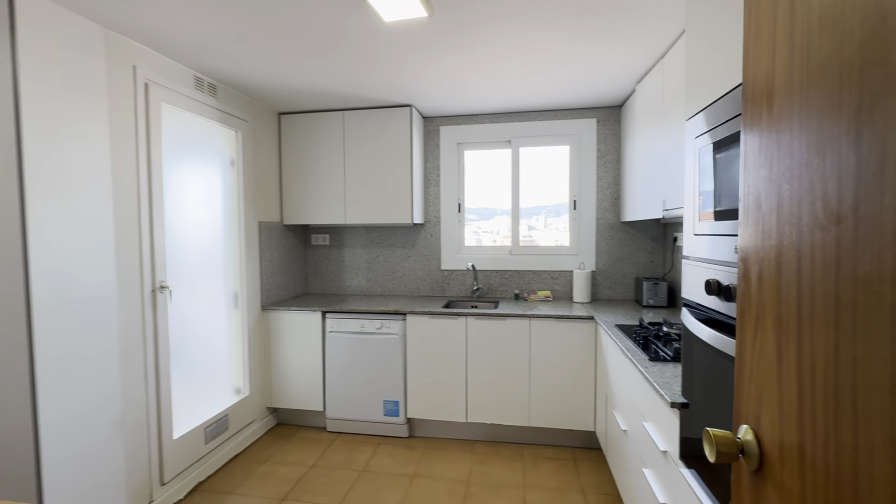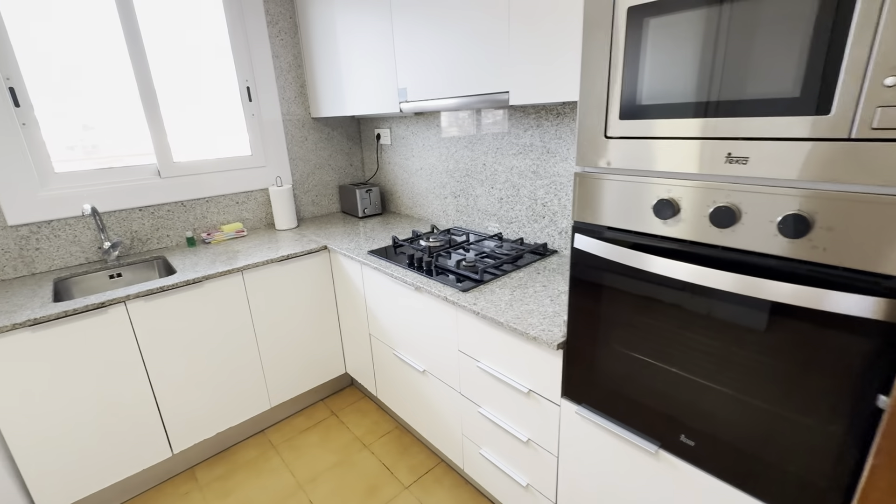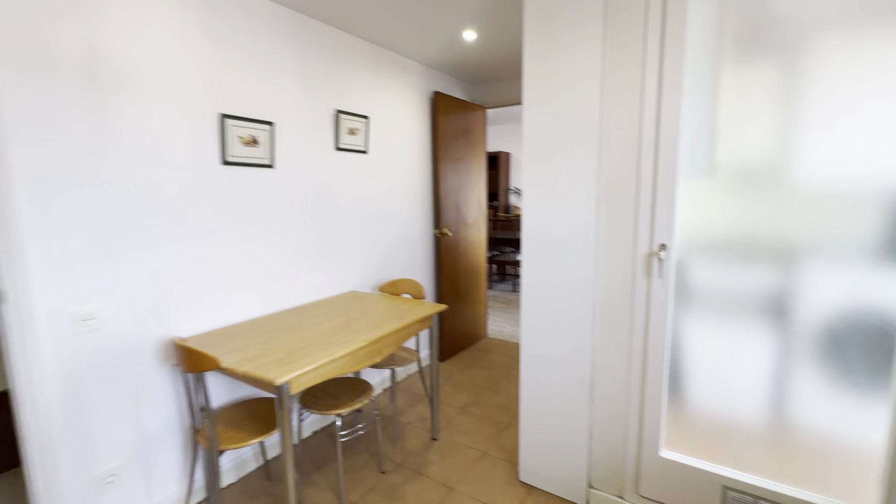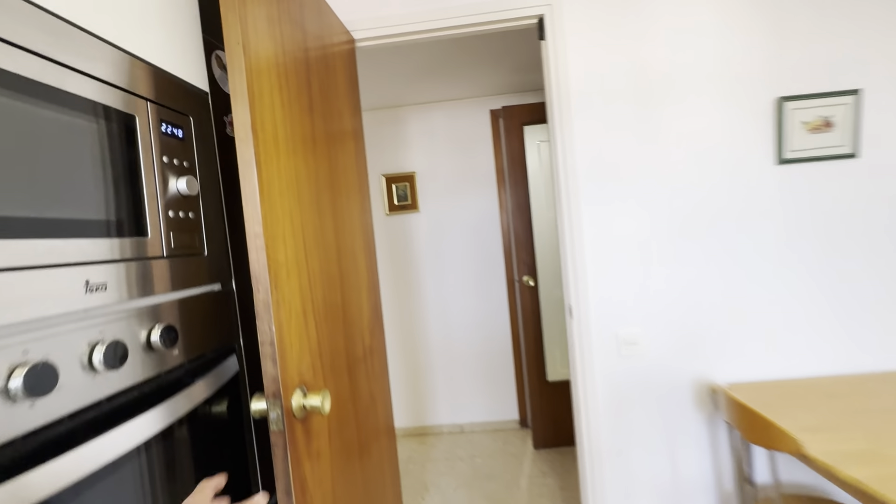You have the kitchen fully equipped with its microwave, oven, gas stoves, toaster, sink, dishwasher, and table over here. You have a freezer and fridge back here.